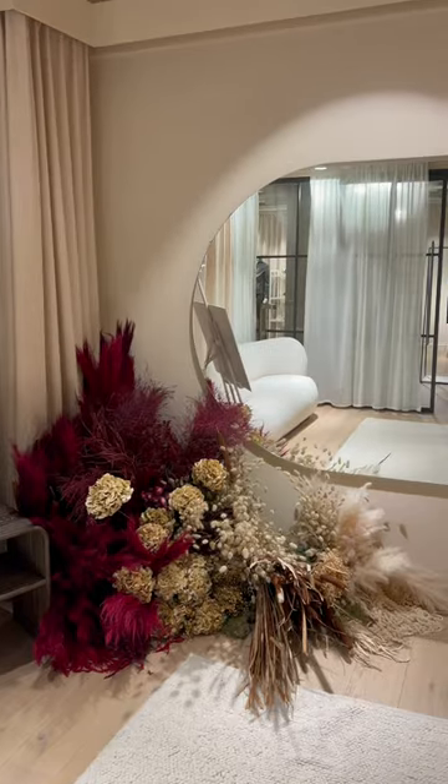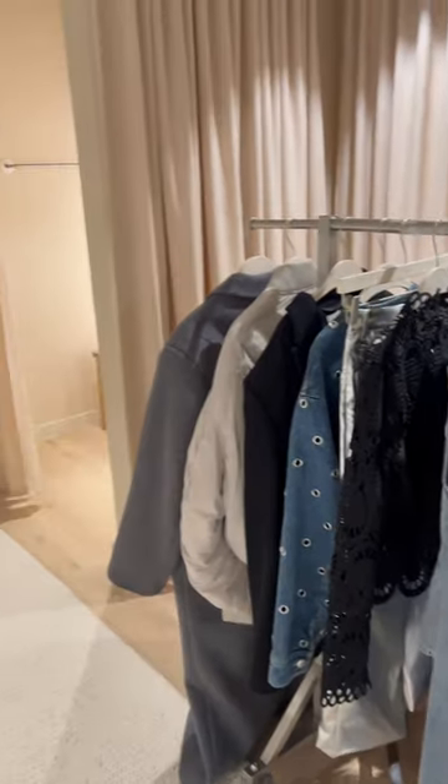Look at this mirror, look at the foliage, look at the rail of clothes that I picked. It is safe to say that I left one...